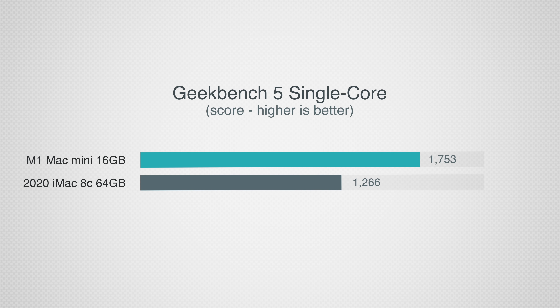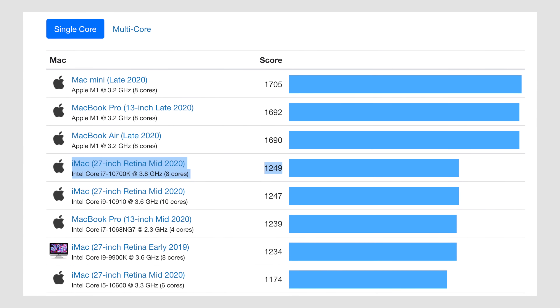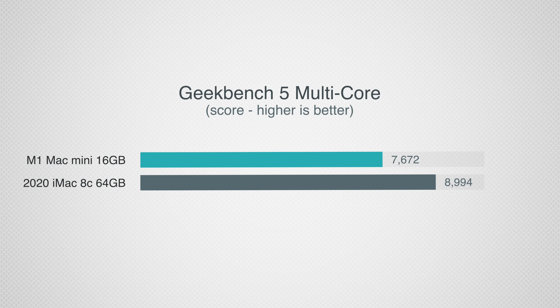As we get into our testing, keep that RAM difference in mind because it's going to answer the question of whether Apple's unified memory is more efficient than traditional RAM. Getting into CPU performance with Geekbench 5, the M1 has around 38% faster raw single-core performance, which is incredibly impressive since the 2020 iMac held the previous record in this test. In terms of multi-core, the iMac is around 17% faster because it packs 8 high-performance cores compared to just 4 on the M1.